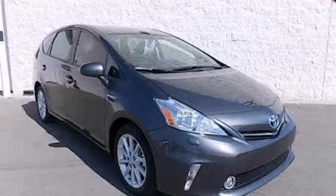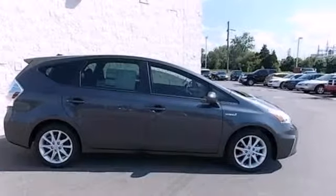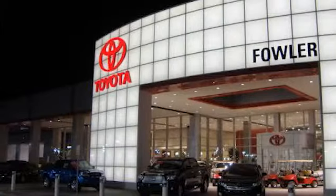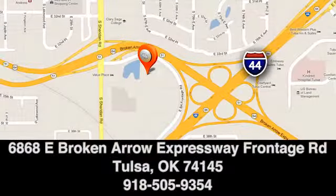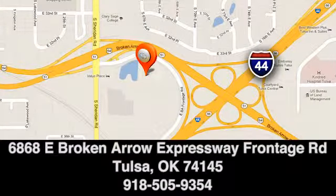Enjoy the money-saving fuel efficiency of this Prius V today. Great deals, great service, and great people — that's what makes Fowler Toyota of Tulsa a great choice. We're conveniently located at 6868 East Broken Arrow Expressway, Frontage Road, in Tulsa, Oklahoma.